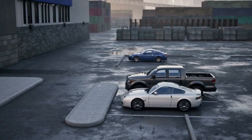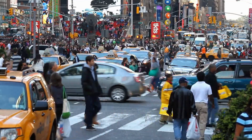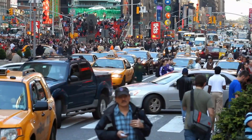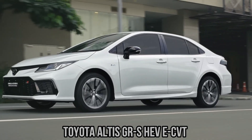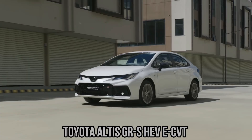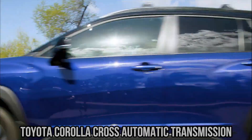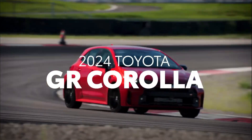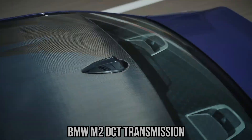Now let's move into the real-world comparisons. City driving is one of the toughest environments for fuel economy — constant stopping, idling and acceleration waste enormous amounts of energy. In this context, CVTs often lead the pack, keeping the engine at its most efficient RPM and minimising wasted fuel during frequent speed changes. Automatics with many gears also perform well. Manuals are more variable — skilled drivers may achieve good results, but the average driver often lags behind. DCTs perform well in theory, but their tendency for jerkiness in stop-and-go traffic can be a drawback, though fuel efficiency remains strong.